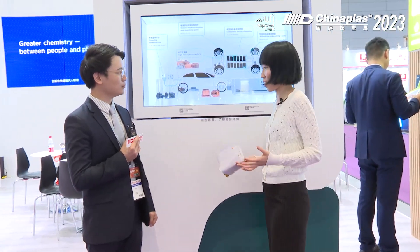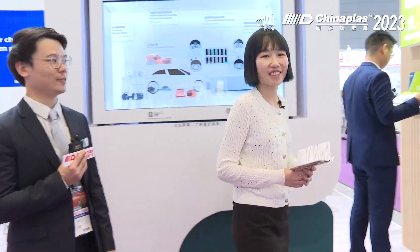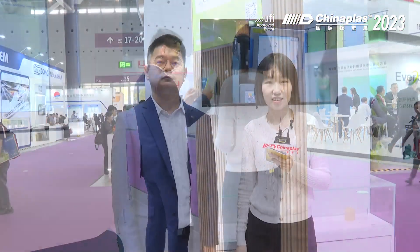Thank you so much for the introduction, Mr. Wang. If you are interested in more about this product, please come to the Clariant booth. Now let's move on to the next showcase. Standing beside me is Mr. Dylan Wong from Clariant. Hello Mr. Wong. Hello. Can you please introduce a more interesting product that's standing behind us?